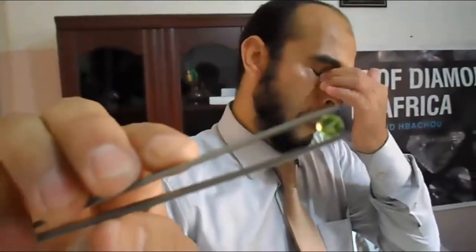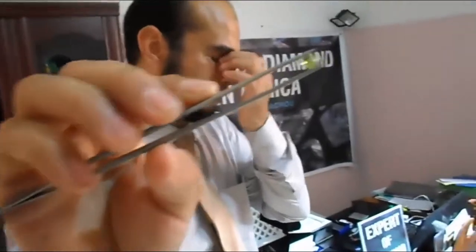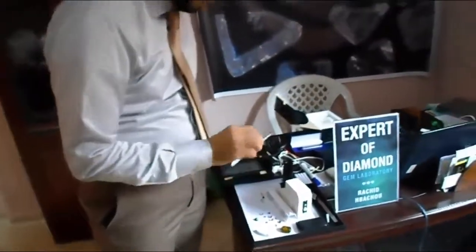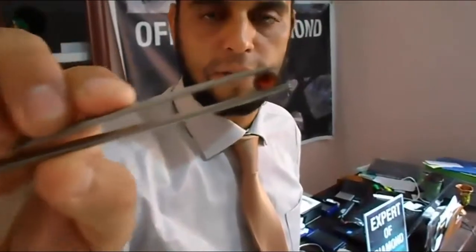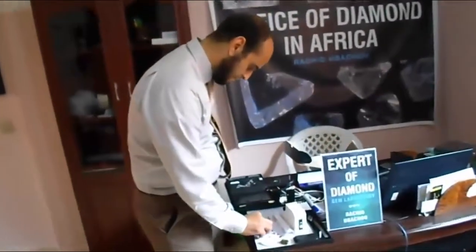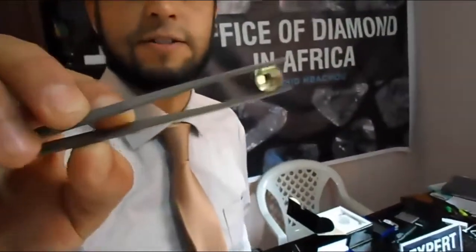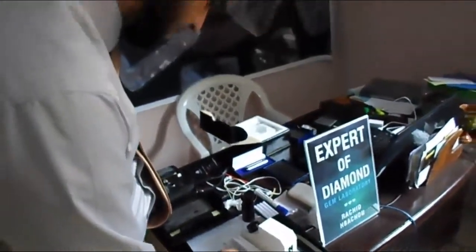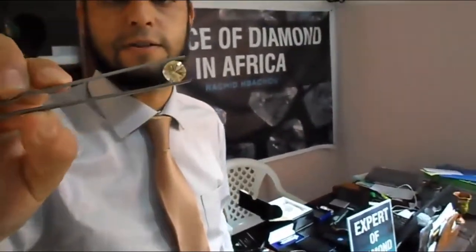In this gemstone we can see some small inclusions. These inclusions are proof that the stone is natural and not man-made. This gemstone is also called garnet — it's one of the simulants of ruby. Garnet is one of the natural stones used in the market as a simulant of ruby. In addition to garnet, there is also spinel. You can see here this variety of quartz also.